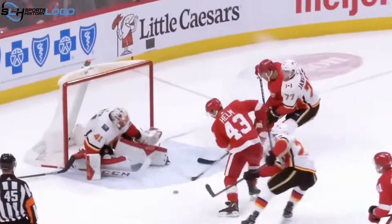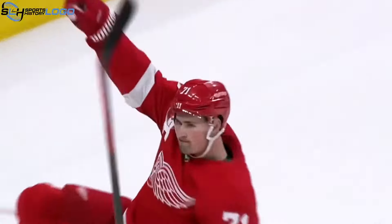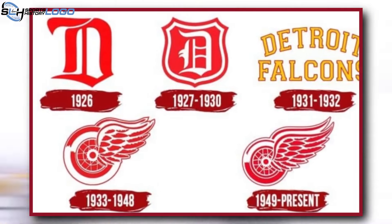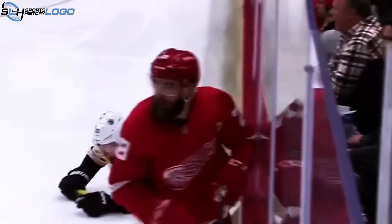The Detroit Red Wings, one of the original six teams in the National Hockey League, boast a rich history intricately woven into the fabric of hockey culture. Central to their identity are the logos that have evolved over the decades, reflecting the team's journey and spirit. Join us as we explore the fascinating history of Detroit Red Wings logos.